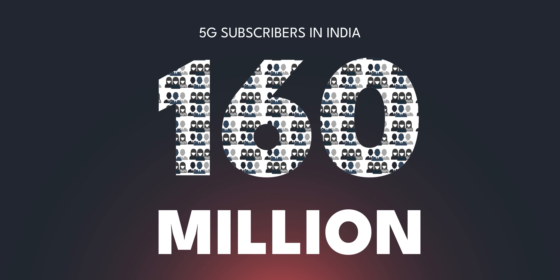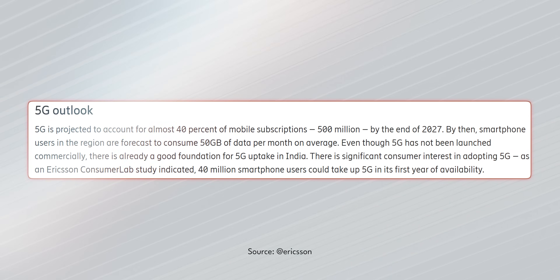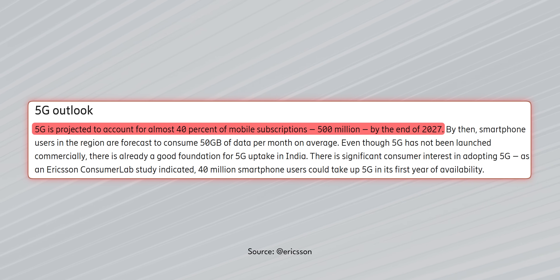India has 160 million 5G subscribers right now, and that number is going to go up to 500 million by the end of 2027. That's not me saying it, that's Ericsson saying it.